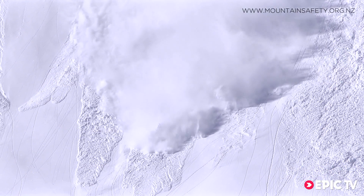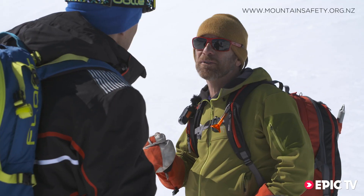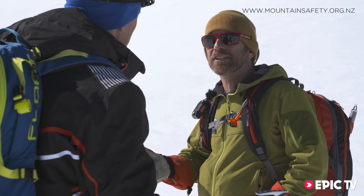We're always thinking about a significant amount of precipitation, whether it be rain or snow. It adds a lot of weight to the snowpack and can trigger avalanches naturally.